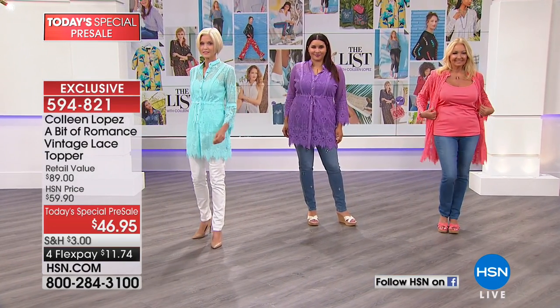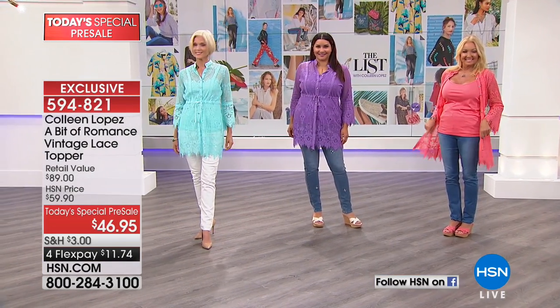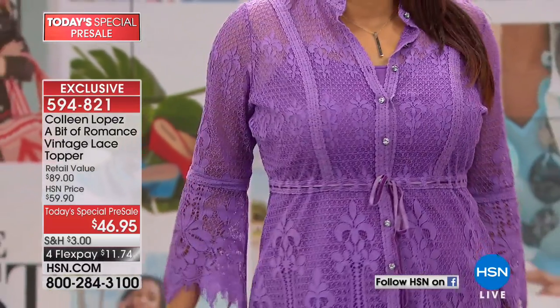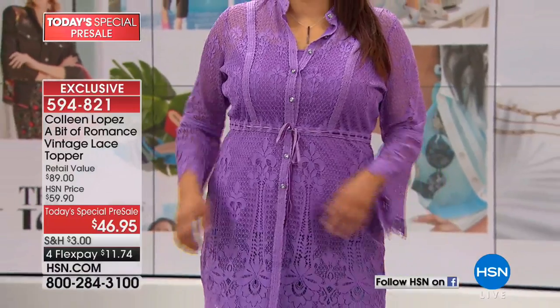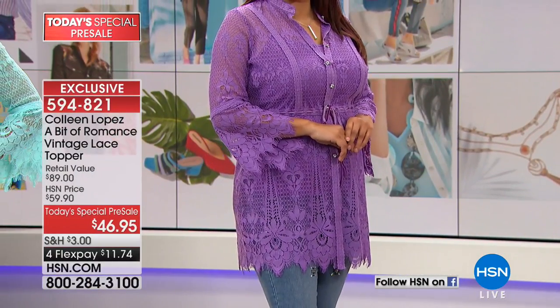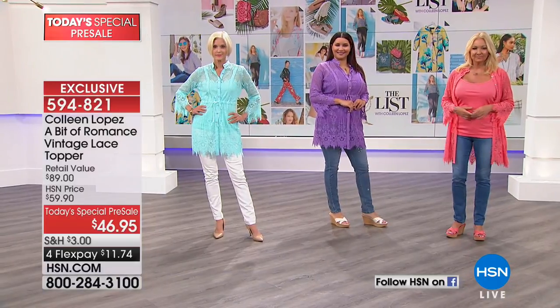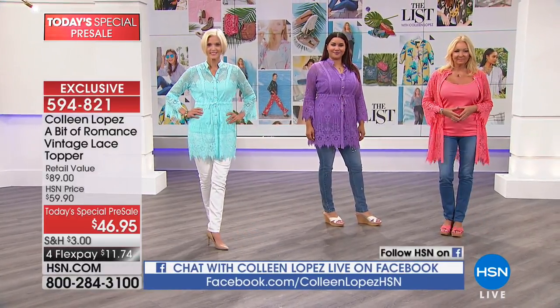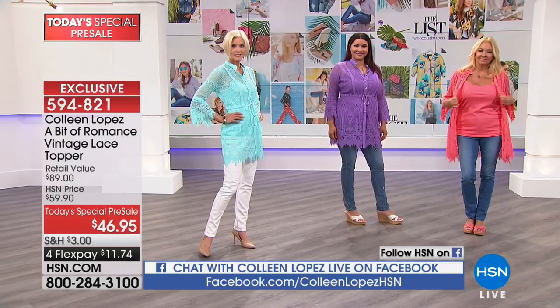Some of mine are buttoned unevenly — sorry, I'm trying to multitask. The average is measuring 35 and three-quarter inches long. The petite is measuring 33 and three-quarter inches long. The cami is included, so you get the cami along with it and just pick your colors. I absolutely love the white — the white is gorgeous.